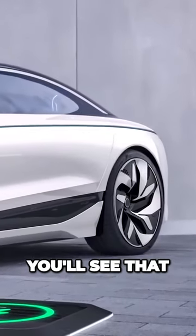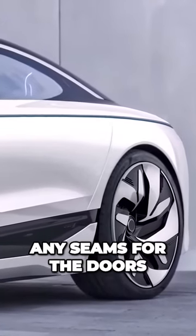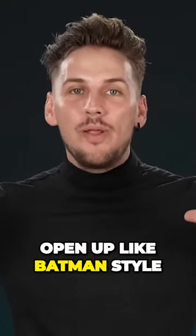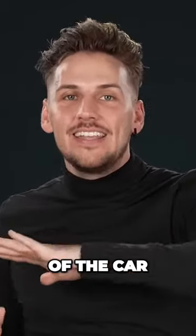If you look a little bit further down, you'll see that the car has no door handles. In fact, it doesn't even have any seams for the doors. And that's because instead of two doors on each side, they're gonna have one gigantic door that'll open up Batman style and give you access to any seat inside of the car.